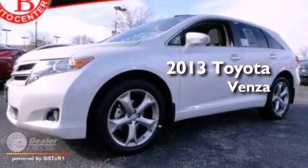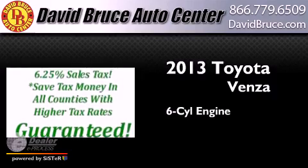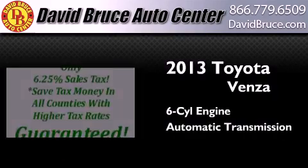This is a brand new 2013 Toyota Venza. It features a six-cylinder engine and an automatic transmission.